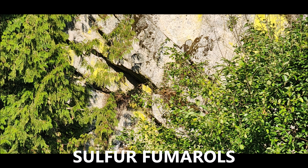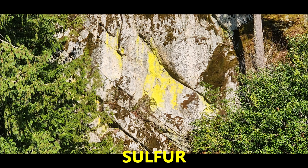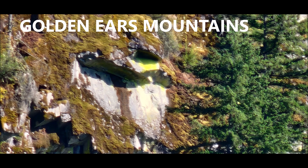Many sulfur fumaroles that I've found — cracks in the mountainside emitting sulfur fumes that condense to form the yellow organic and inorganic material of sulfur. And there are many of these I've located on the Golden Ears Mountains.